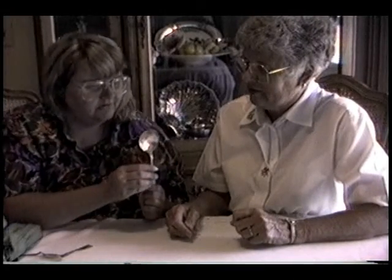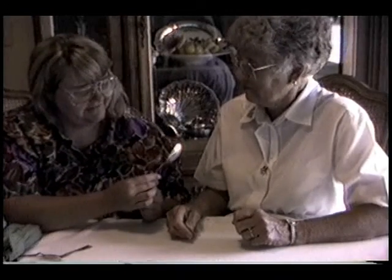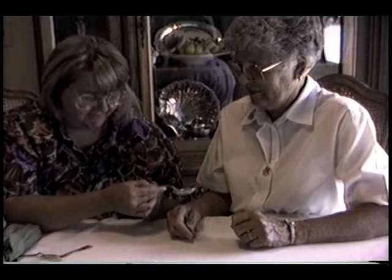That was Grandma Wheeler's everyday silverware. This is huge — I can hardly imagine fitting that bowl in my mouth. Well, that was a tablespoon to use. It was a soup spoon. That's very nice.